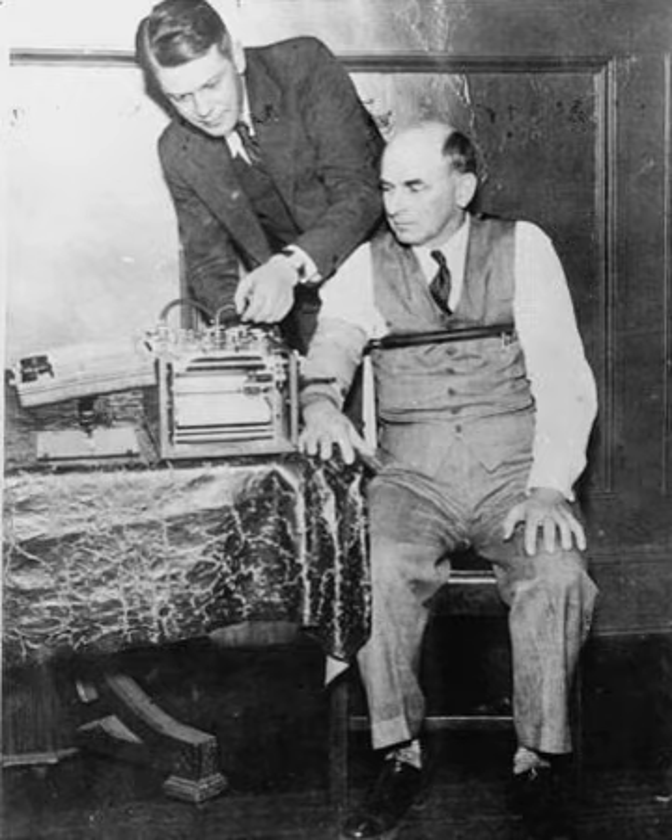Earlier societies utilized elaborate methods of lie detection which mainly involved torture. For instance, the Middle Ages used boiling water to detect liars as it was believed honest men would withstand it better than liars. Early devices for lie detection include an 1895 invention of Cesare Lombroso used to measure changes in blood pressure for police cases, a 1904 device by Vittorio Benussi used to measure breathing, and an abandoned project by American William Moulton Marston which used blood pressure to examine German prisoners of war. Marston's machine indicated a strong positive correlation between systolic blood pressure and lying. Marston wrote a second paper on the concept in 1915, when finishing his undergraduate studies. He entered Harvard Law School and graduated in 1918, republishing his earlier work in 1917.